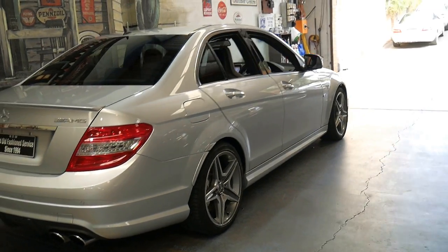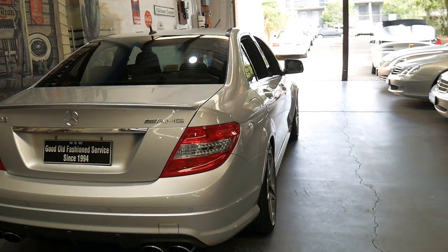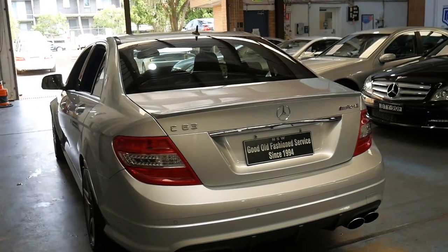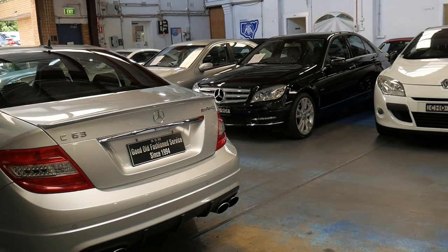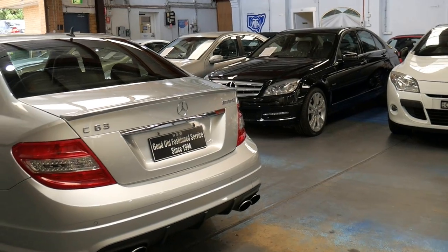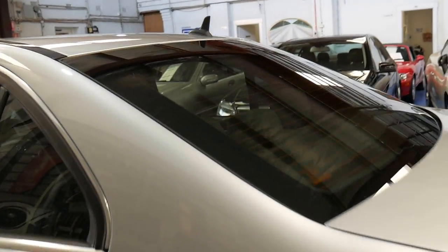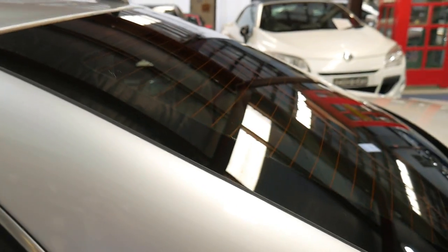It's got a good service history and it's in particularly good condition. The good thing about the C63 is there's no superchargers or turbos — just a naturally aspirated V8 engine with a seven-speed gearbox. It's got Pirelli P Zero tires all around. The back seat quite literally does not look like it's been sat in.